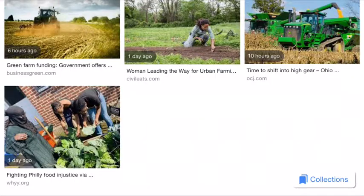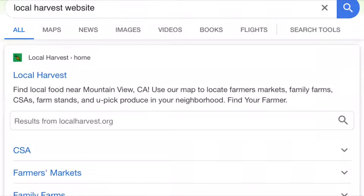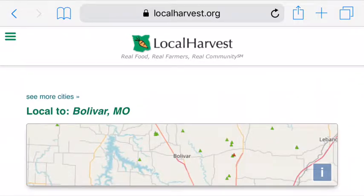Item fifteen: go to LocalHarvest.org. When it comes to supporting the local economy and getting your food as fresh as possible, the best organic food is what's grown closest to you. You can use the LocalHarvest website to find farmers markets, family farms, and other sources of sustainably grown food in your area.